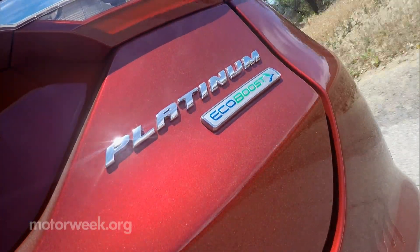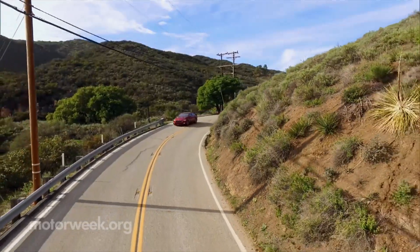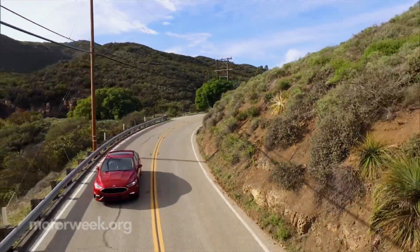On sale now, the 2017 Ford Fusion starts around $23,000. And we'll be back with more quick spins soon.